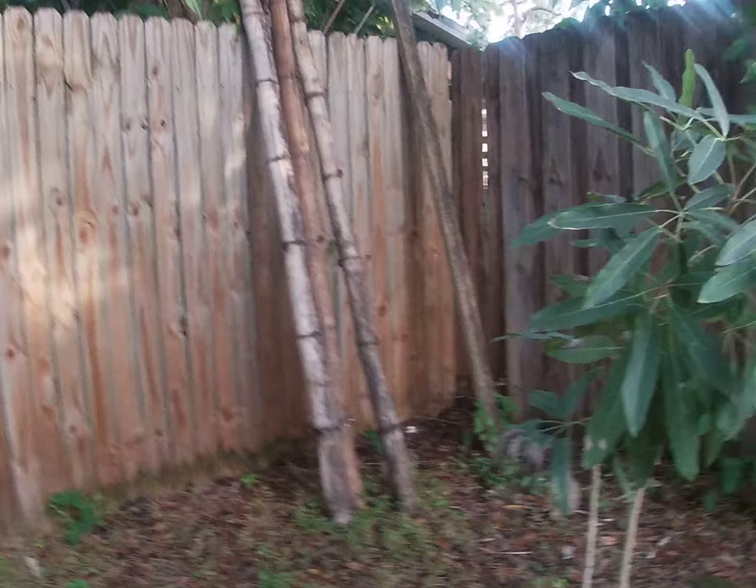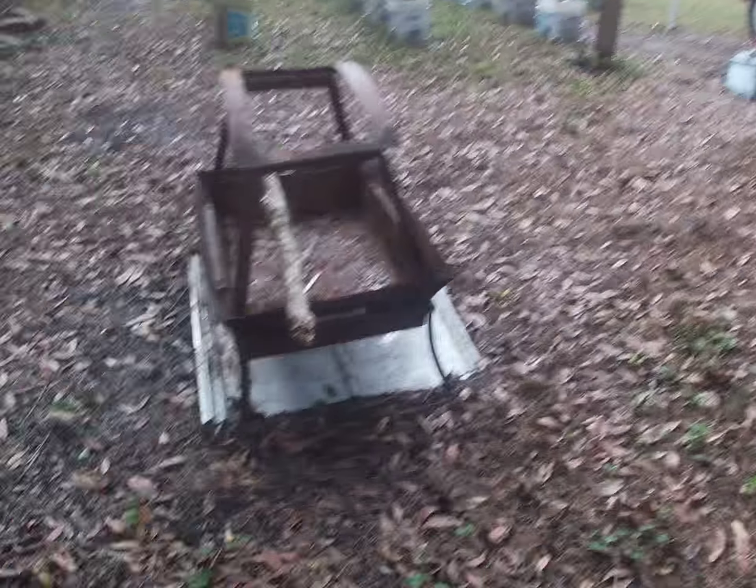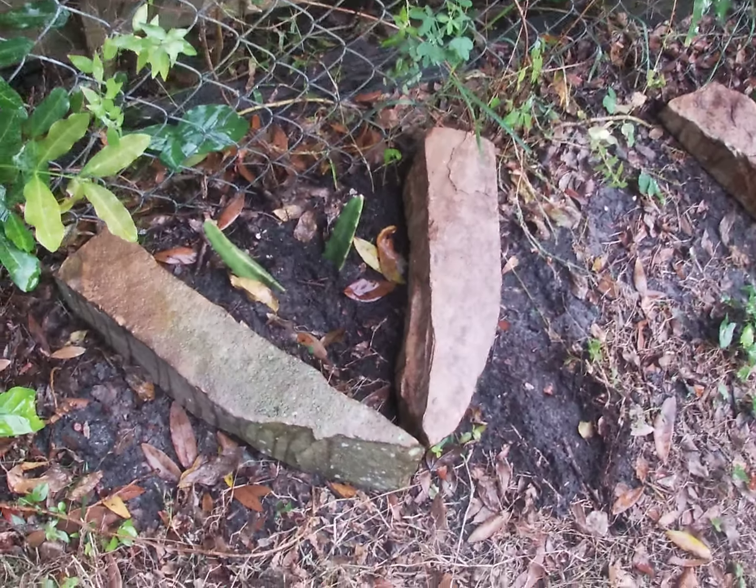I forgot to show you this — this is bamboo. I don't know why we have that. And over here we have cactuses.